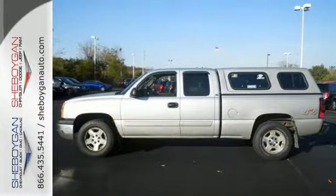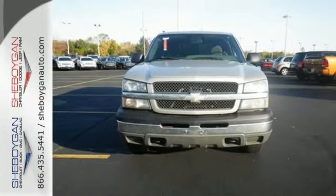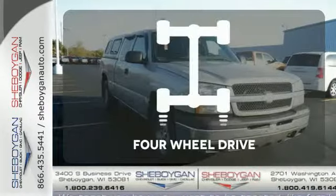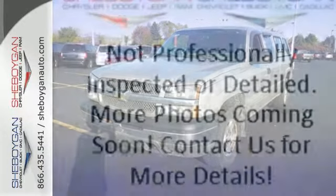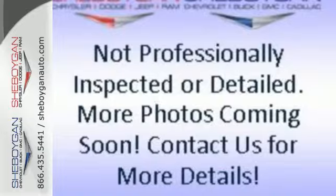Add to that a multi-speaker stereo sound system, 2 front tow hooks, dual zone air conditioning and multiple power outlets. The 4 wheel drive allows you to go anywhere. From its numerous features to its steel frame construction and proven mechanical systems, this Silverado is a great buy.